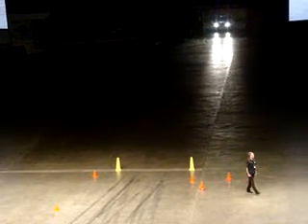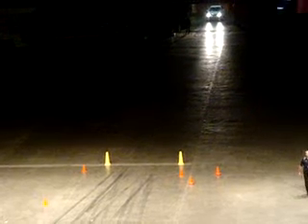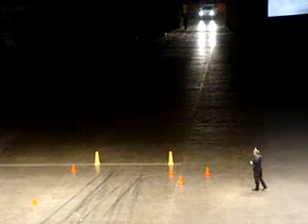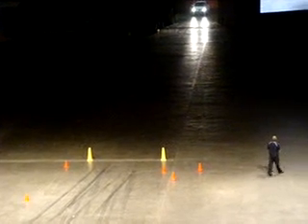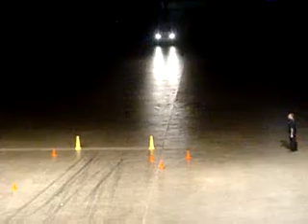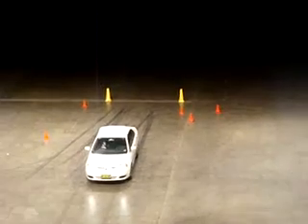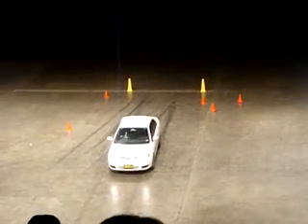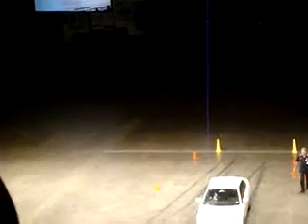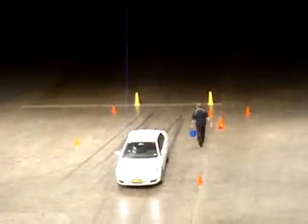Now we'd just like to do a little demonstration of the effect of water on the road. Mark's going to do a normal hard stop at 40 kilometres an hour on a dry surface here, and then we'll put some water down to make it more difficult. So that was 40k on a dry surface. We'll do the same thing, but give him a bit of wet track and see how he goes — less friction because it's slippery.